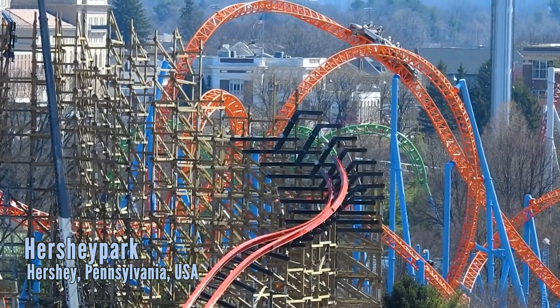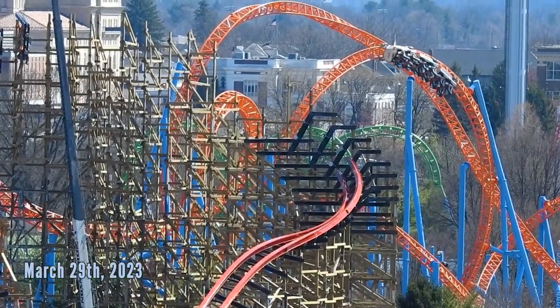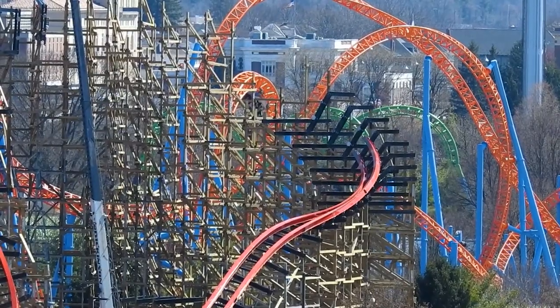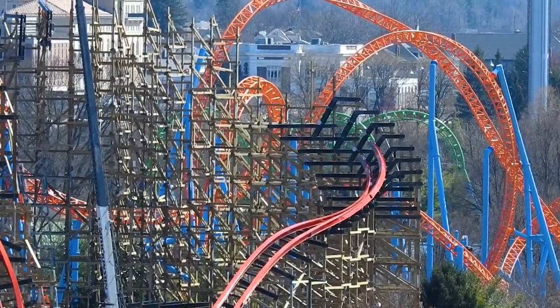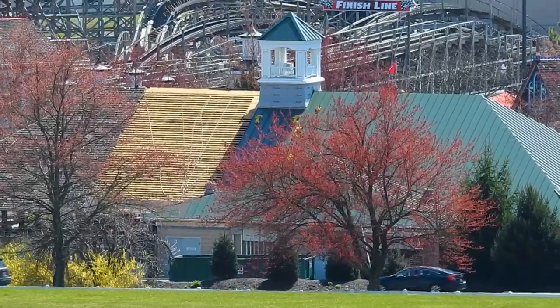Welcome everyone, this is Alex for The Coaster Spot. Today I'm giving you a pre-season update of Hersheypark. I was at the park for a construction update of Wildcat's Revenge and noticed lots of testing taking place, some maintenance and other things, so I thought I'd show you that instead of just hiding it inside the Wildcat's Revenge update — which you should also check out.